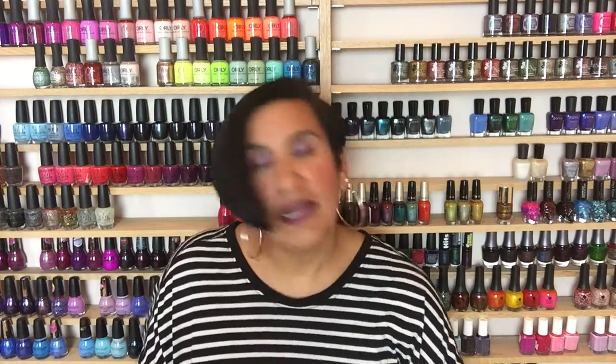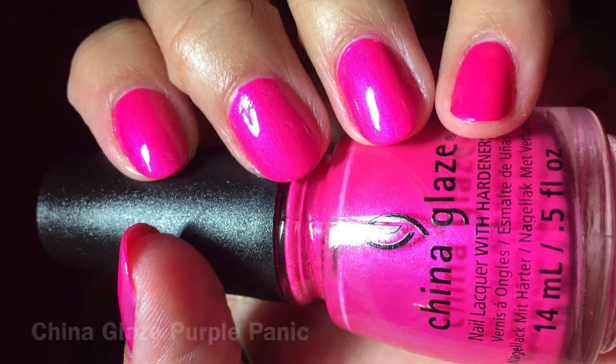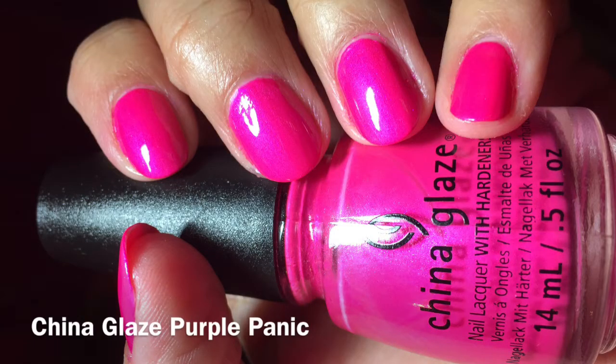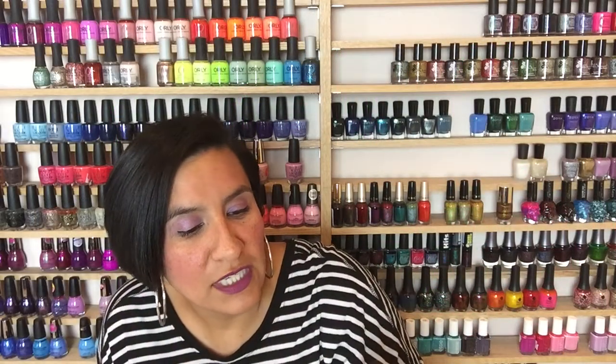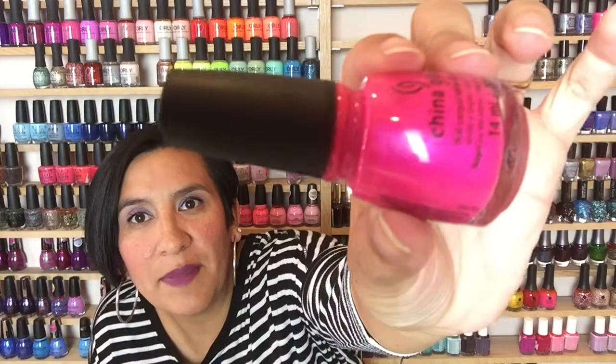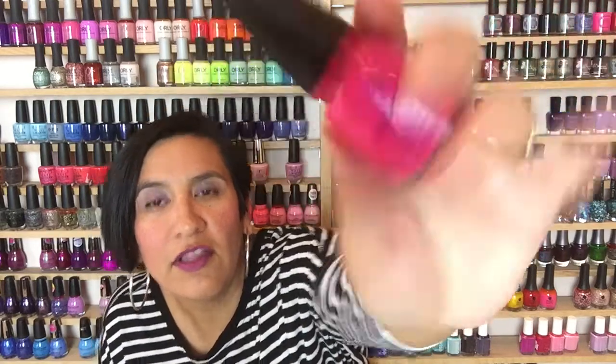The next one I decided I needed a backup of is China Glaze Purple Panic. This is probably my favorite neon pink in all of my collection. The polish is a super bright pink with a little bit of a purple shimmer — you can kind of see it there in the bottle. I love this polish so much.